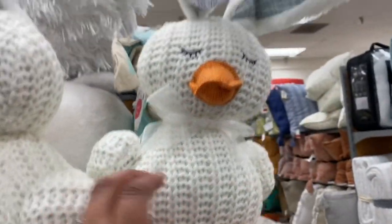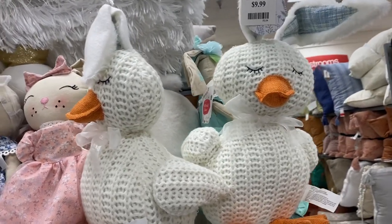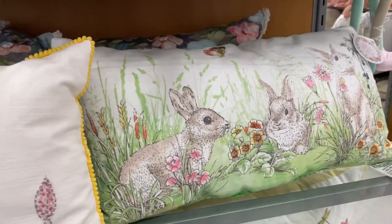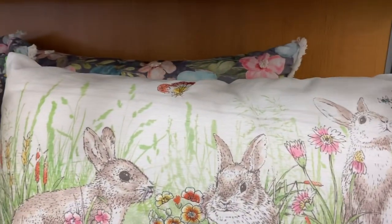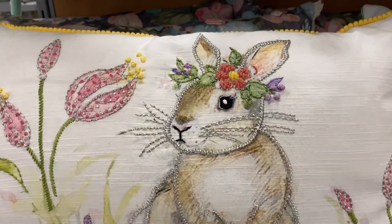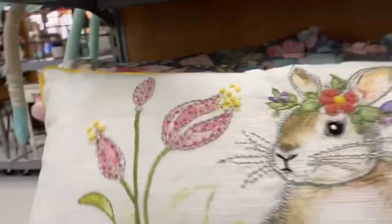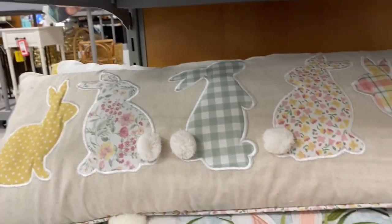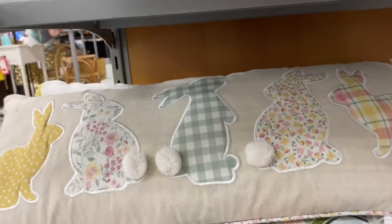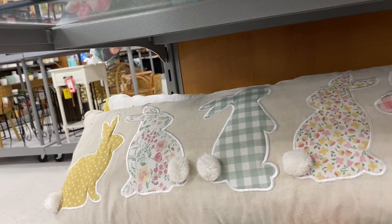Look at the ducky with the bunny ears — it's $9.99, so cute! They also have decoration pillows for $9.99. Look at this one with the bunny — $19.99. And the bunny rabbit tail ones, $19.99. This is my favorite one.